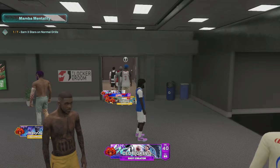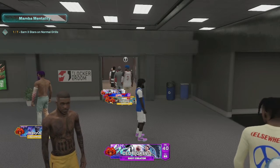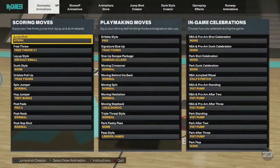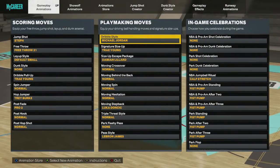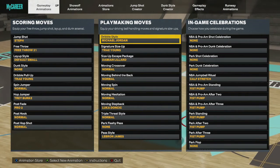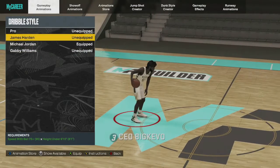These sigs are low-key crazy — they have you moving real fast and dribbling. 2K took off some of my animations, but I'm glad because I'm going to put them back on as I show y'all.